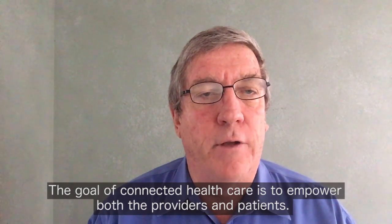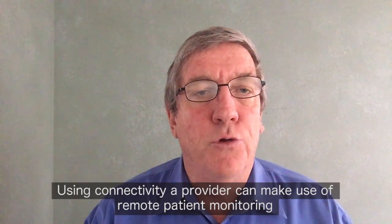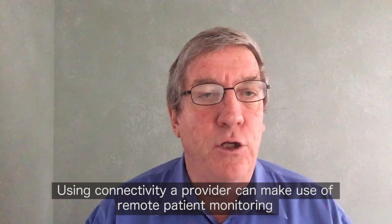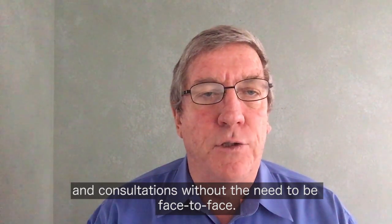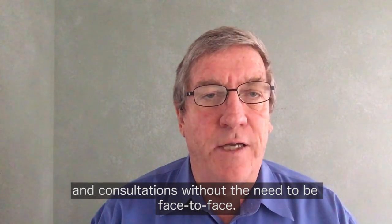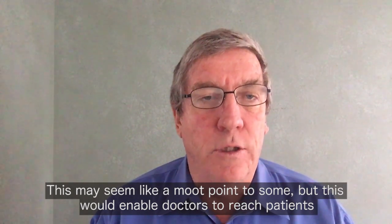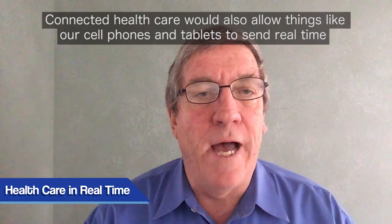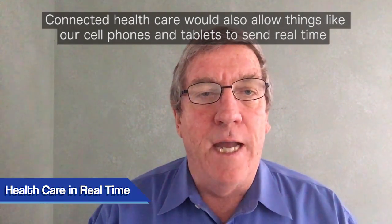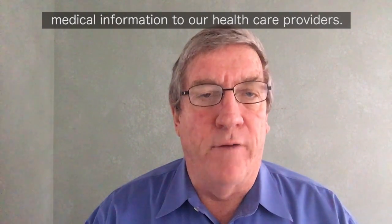The goal of connected healthcare is to empower both the providers and patients. Using connectivity, a provider can make use of remote patient monitoring and consultations without the need to be face-to-face. This would enable doctors to reach patients they have never been able to reach before. Connected healthcare would also allow things like our cell phones and tablets to send real-time medical information to our healthcare providers.